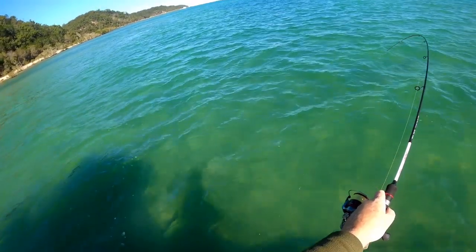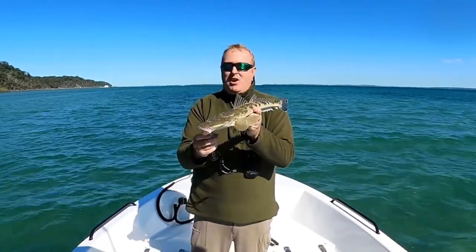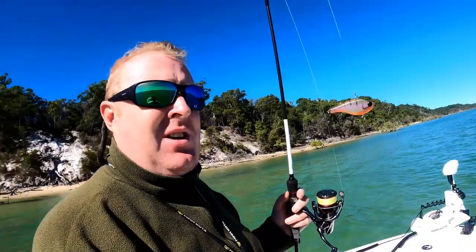In the last episode of FBE, I took you fishing along the shallow sand flats of Fraser Island in search of a flathead for dinner. We ended up getting whiting on a vibe lure — crazy, crazy stuff.